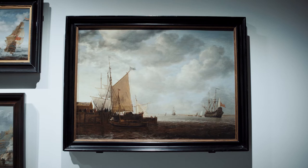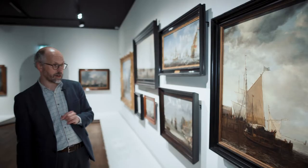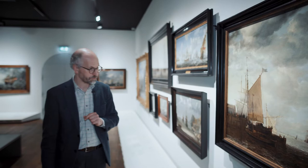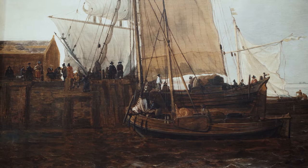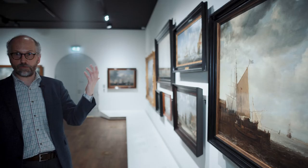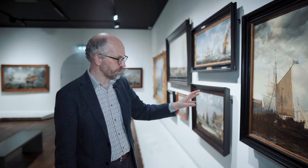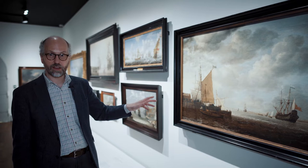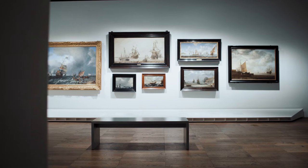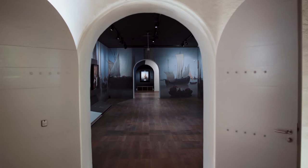One painting in particular I'd like to show you: this is made by Simon de Vlieger, another famous marine artist in the Netherlands. You can see the ships lying at anchor, sailing away, and people on the quayside. It is this kind of activity that we also see later on in someone else's work — because this is the work by the master Simon de Vlieger, and now we get to see how much his pupil, Willem van der Velde the Younger, actually copied in his early work.